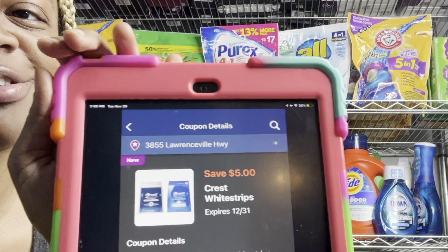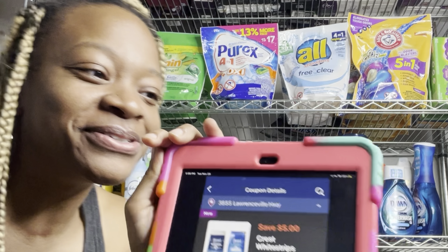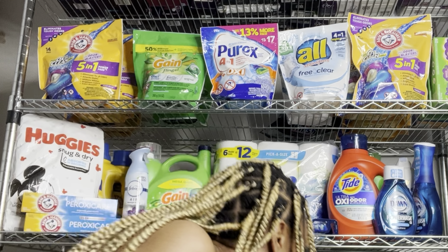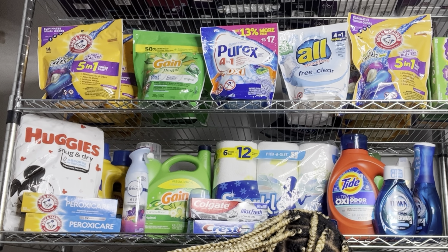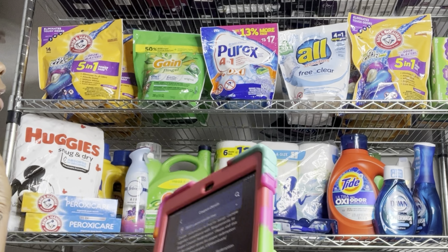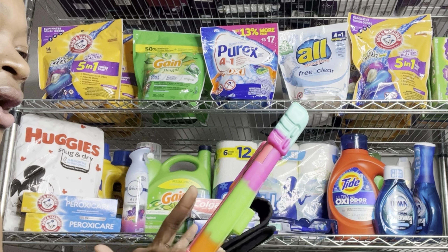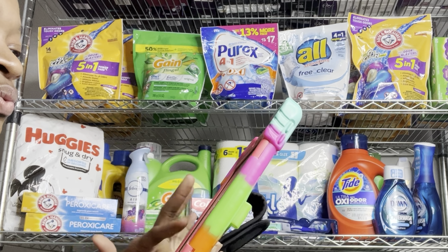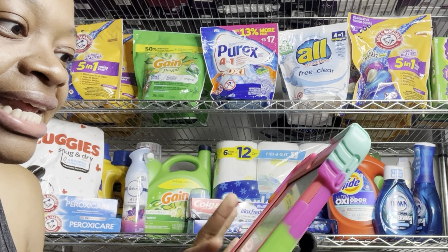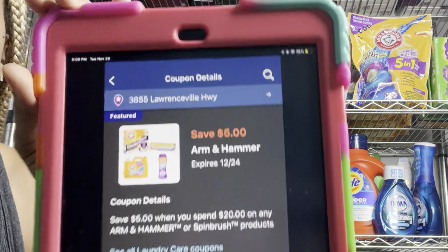We got $5 digitals for Crest White Strips. In the past we've gotten $10 digitals making $10 Crest strips completely free. The last thing I want to mention is the Arm & Hammer deal — we got a $5 off $20 Arm & Hammer digital. What I like about it is it includes several Arm & Hammer products, so you don't have to get just laundry care.